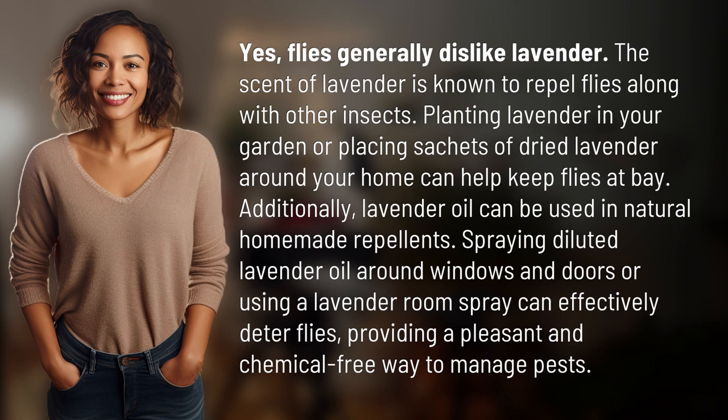Additionally, lavender oil can be used in natural homemade repellents. Spraying diluted lavender oil around windows and doors, or using a lavender room spray, can effectively deter flies — providing a pleasant and chemical-free way to manage pests.